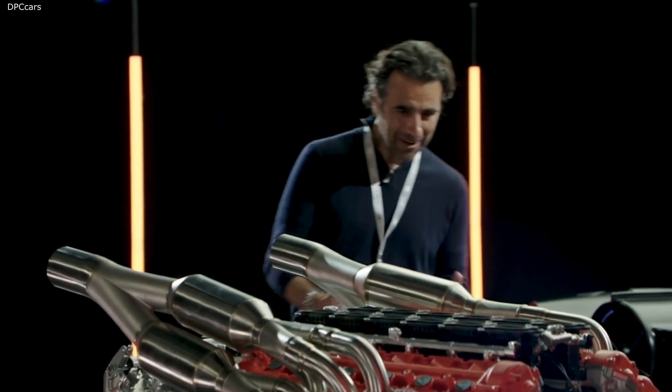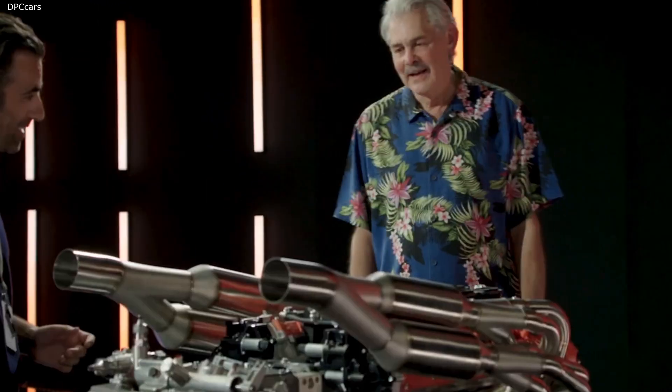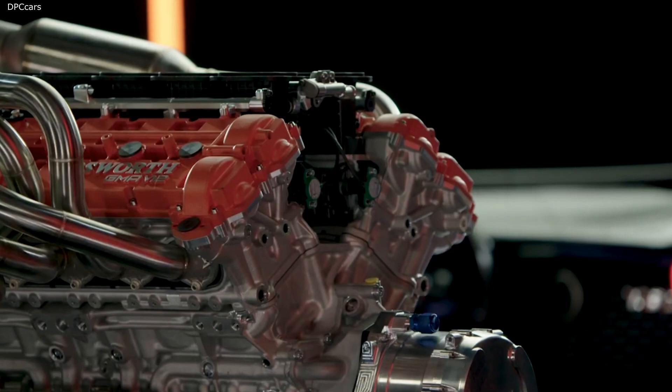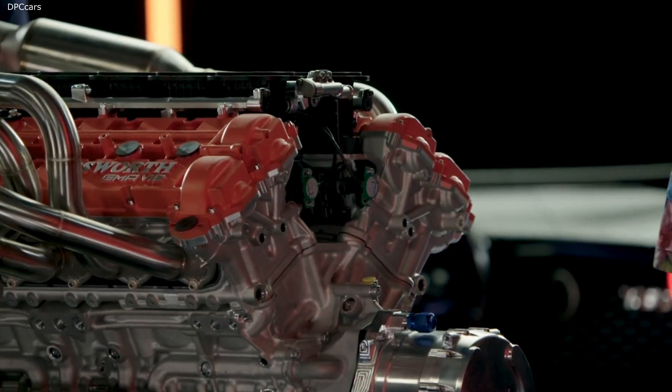Gordon, this is a work of art. It's absolutely stunning. Yeah, this was right from day one — this was going to have to be a V12 and it was going to have to be normally aspirated.